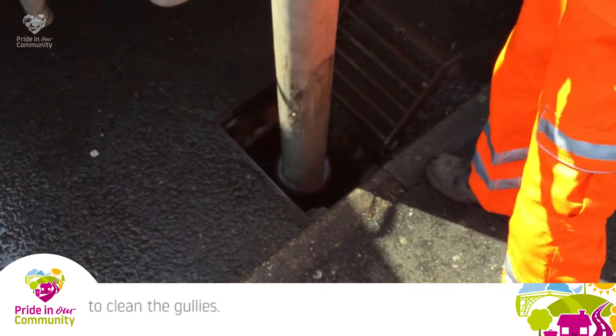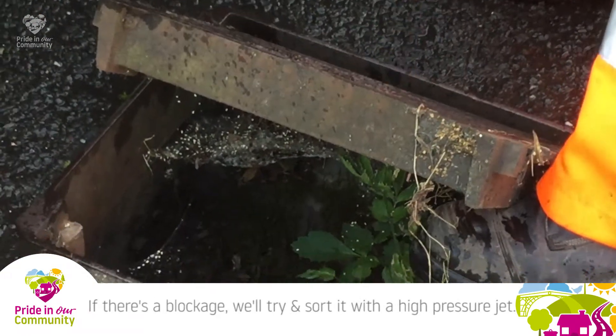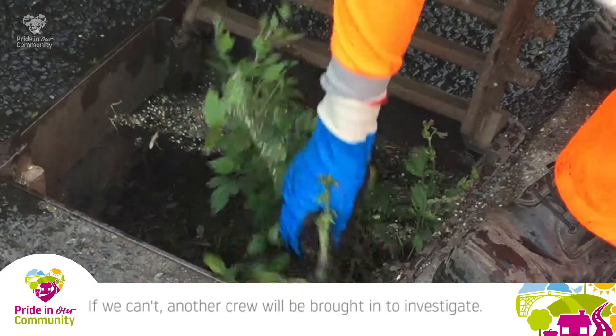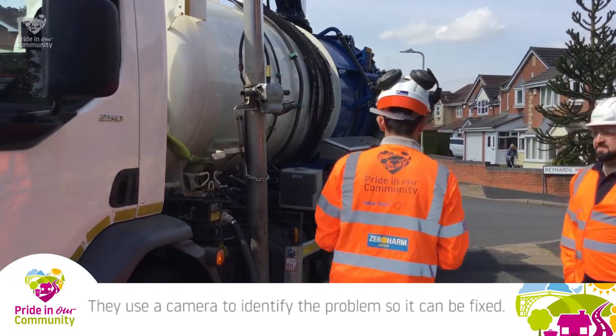If there's any problem with the drains — a blockage or damage — the crew is on site and they try to sort it out using high pressure jetting. If they can't resolve it, they pass the information on for the next crew to come and sort it out if further work is required.